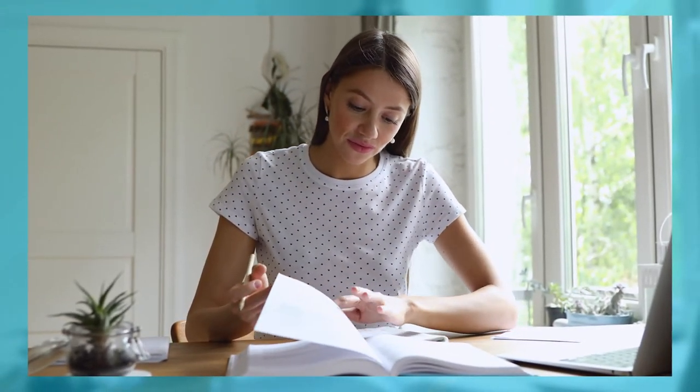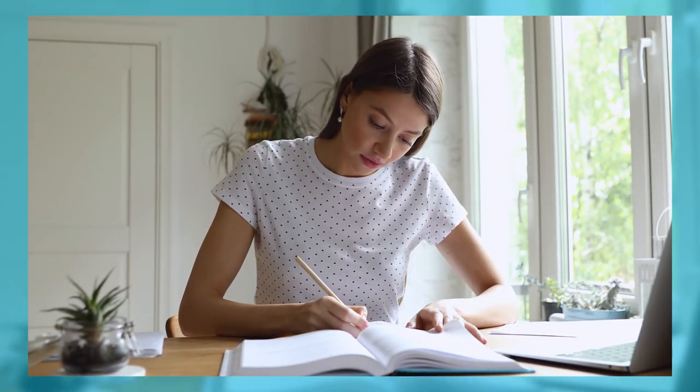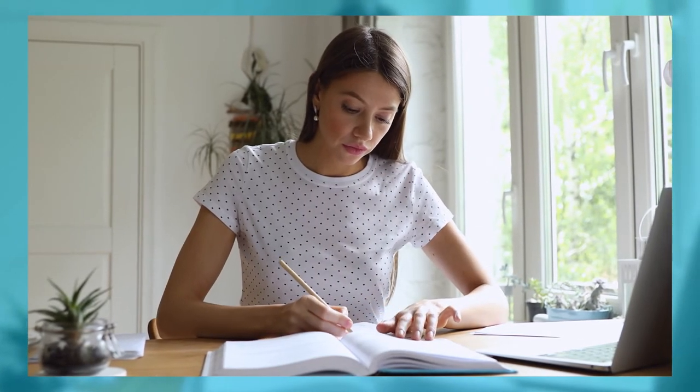The last thing we want to mention is proofread. After you write, take a break and come back to it with a fresh set of eyes. Have at least one or two other people look at your essay to make sure everything makes sense and is cohesive grammatically.